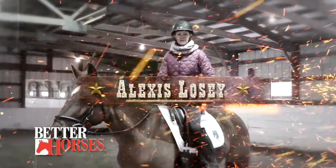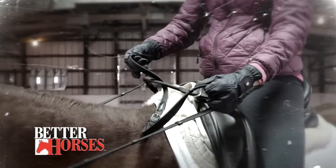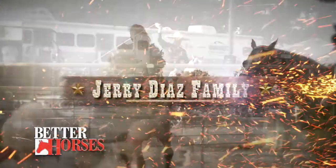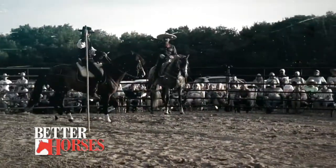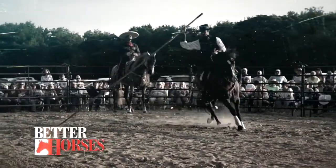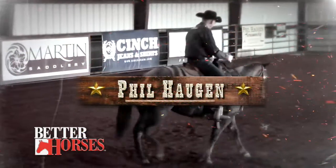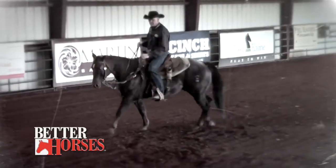Ed, tell us what's going on. Well, we're going to start off with Alexis Losi, all the way from Pleasant Hill, Missouri — a dressage rider — and she's going to show us the great use of a bucking strap. Then we're going to have an encore of an earlier episode with Jerry Diaz and his family putting on the charro experience. And then Phil Haugen's going to give us a look at what it's like to ride a horse with flexible hands. He's the real deal.